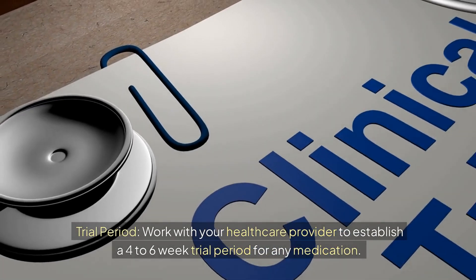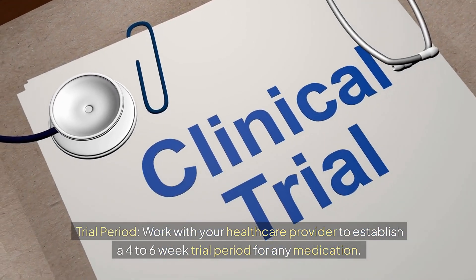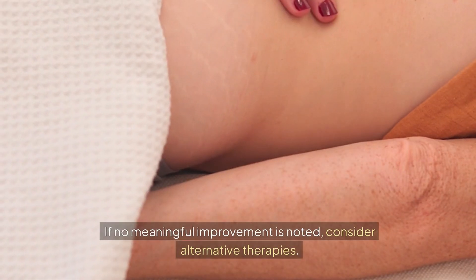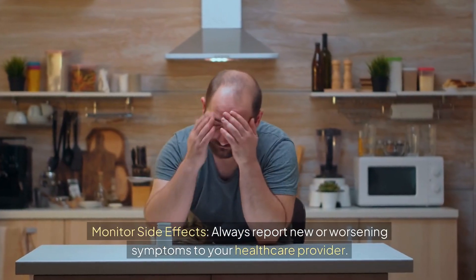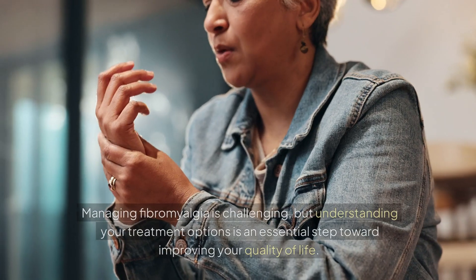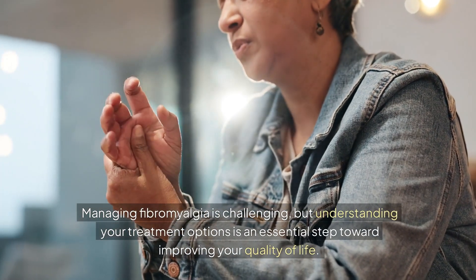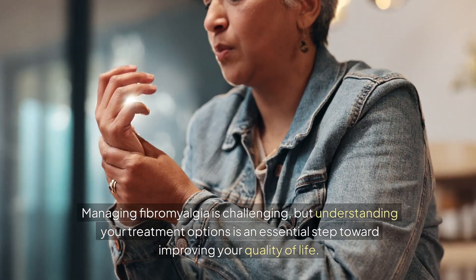Work with your healthcare provider to establish a 4 to 6 week trial period for any medication. If no meaningful improvement is noted, consider alternative therapies. Always monitor side effects and report new or worsening symptoms to your healthcare provider. Managing fibromyalgia is challenging, but understanding your treatment options is an essential step toward improving your quality of life.